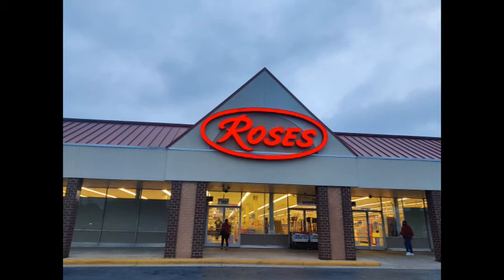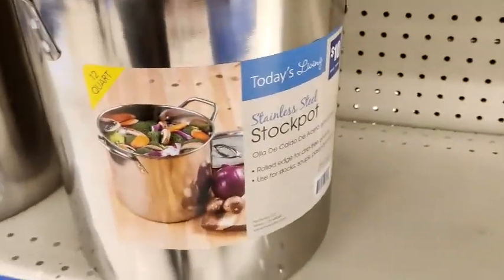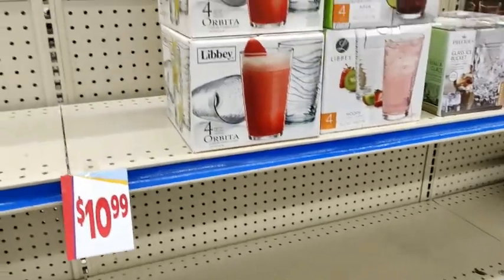Hello, today I will be taking you through Ross as I look at what kitchen appliances they offer, as well as pots, pans, utensils, and storage containers.